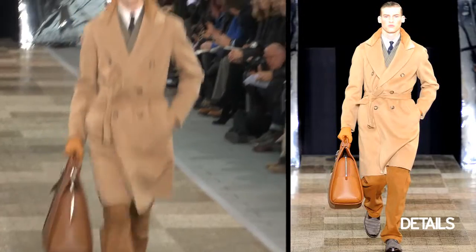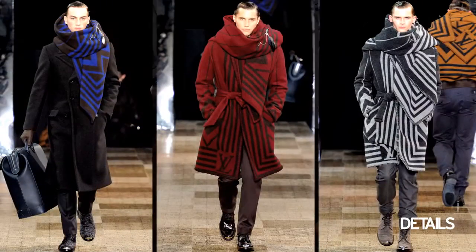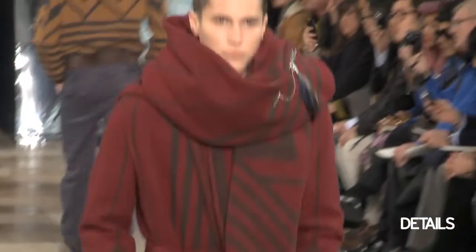The camel coats in the beginning were really beautiful. A lot of them were belted. There were these fantastic blanket scarves and blanket coats — they were super huge, which was a really bold statement.